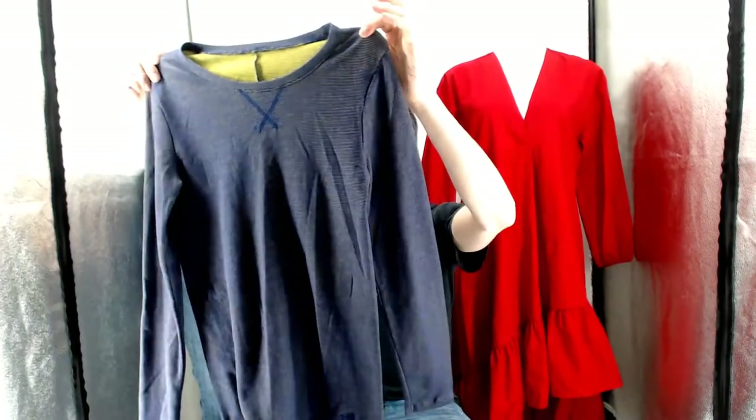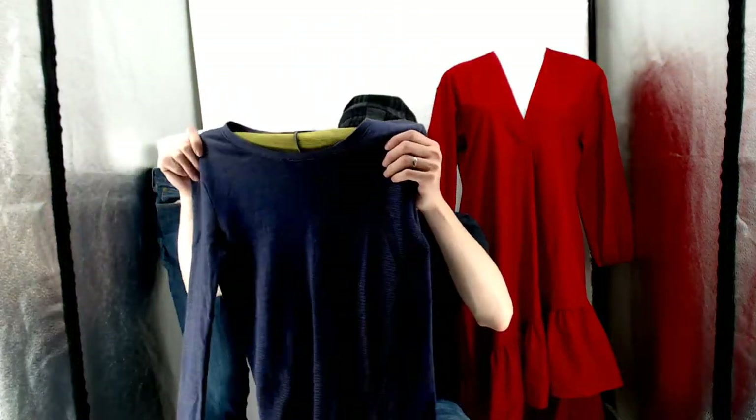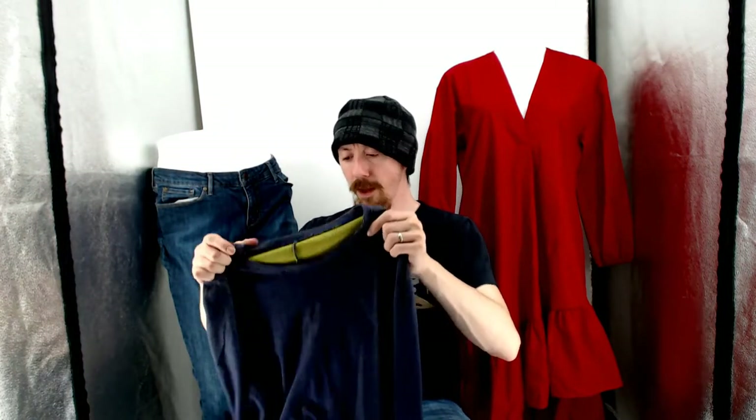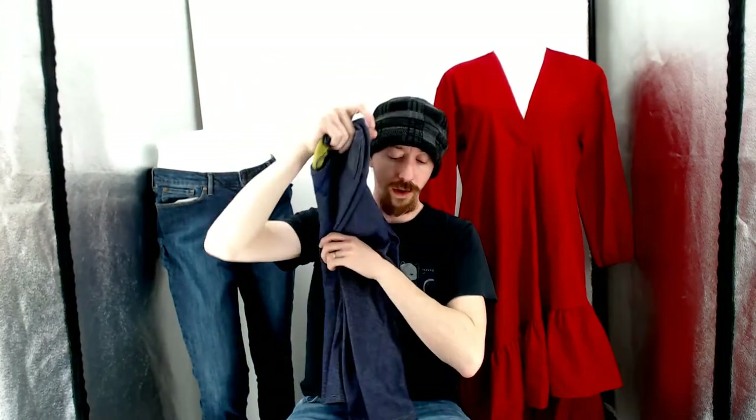Up next, this one's missing a tag, but it is Under Armour. Especially with workout gear like this one — the Under Armour, the Nike — stuff that's really meant to stretch, it really looks a lot better if you have a mannequin in it, as do most pieces. There's not really a whole lot that looks better on a hanger than on a mannequin. That is why we reshot a lot of these in the lighting booth with the mannequin.